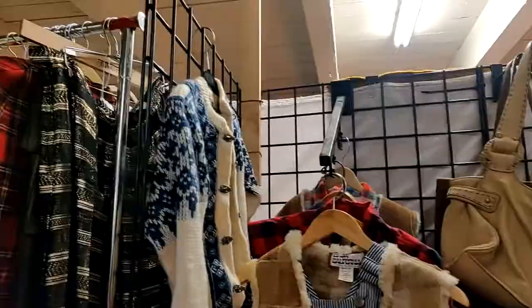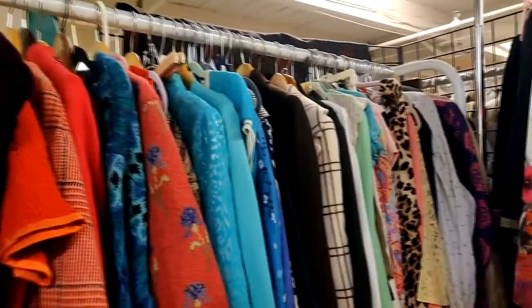There were also a lot of cute colorful chunky knits and I absolutely loved this skirt, but it was $45.